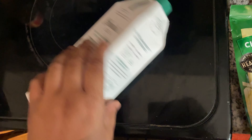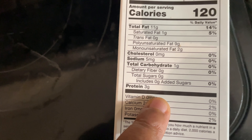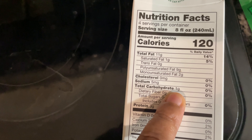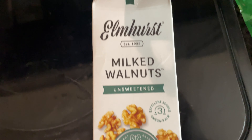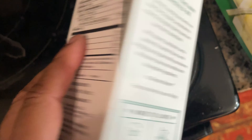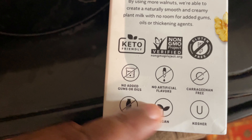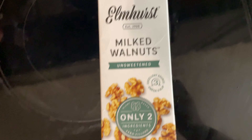I bought walnut milk to put inside the spinach soup — I'll be adding water to it as well. I bought this from Publix. It has one gram of carbs, no sugar, no fiber, no added sugar, four servings per container. It only has two ingredients: walnuts and filtered water. It's also non-GMO, gluten-free, keto friendly, no added sugar, no gums or oils, no artificial sugars, carrageenan-free, dairy-free, vegan, and kosher.